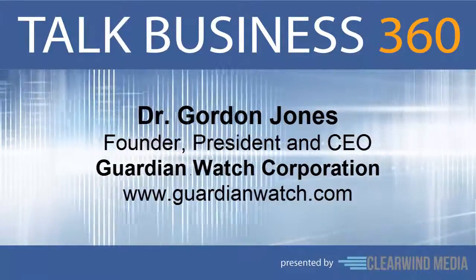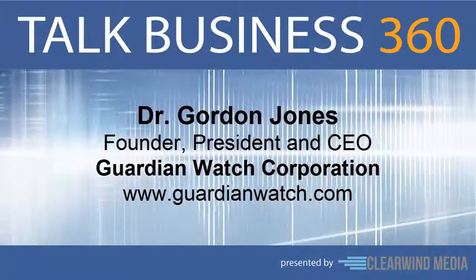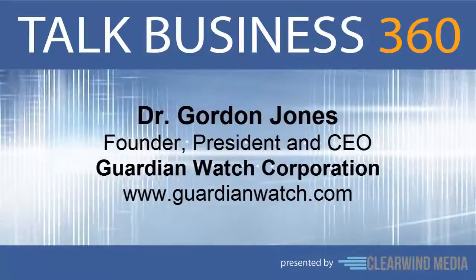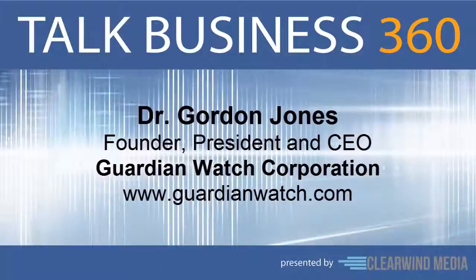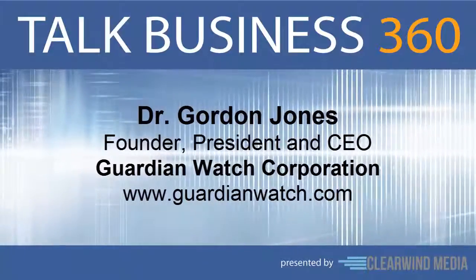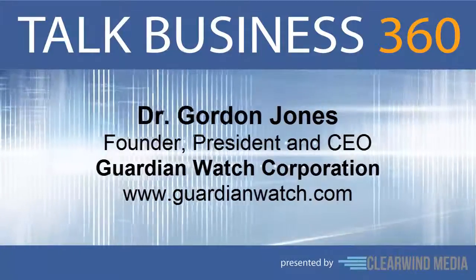Our orientation is around neighborhood watch groups and also school campus safety programs. In what ways does Guardian Watch technology help to build community? The community that adopts Guardian Watch as a tool can organize themselves into groups within the application around their neighborhood or their elementary school or high school. Through that group, they can communicate with each other during emergencies and then also engage their public safety organizations like their sheriff's department, police department, or even the school administration, helping bind together the community in real time when an incident is going on.